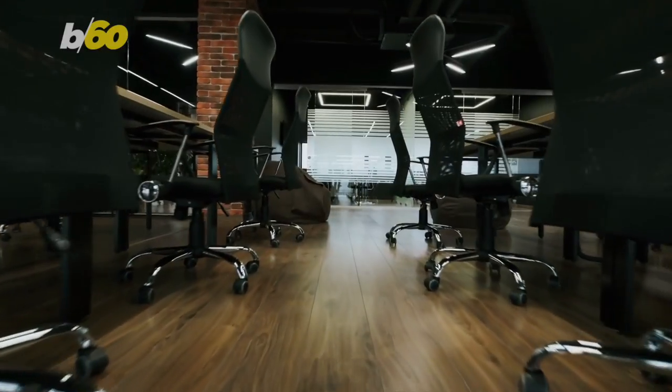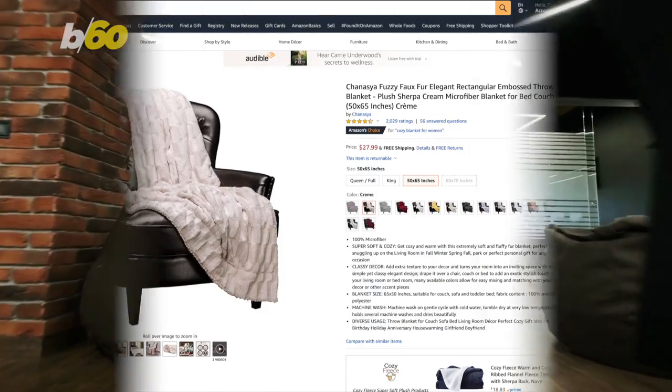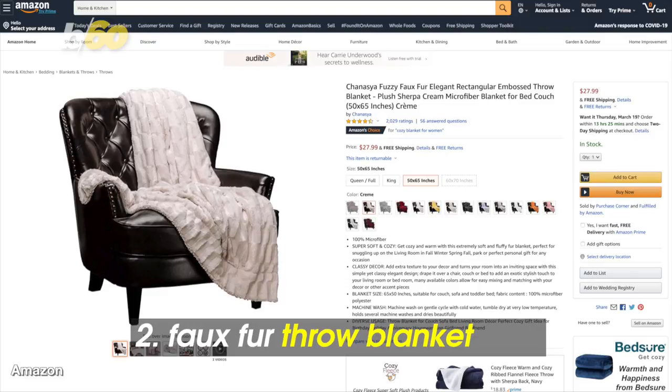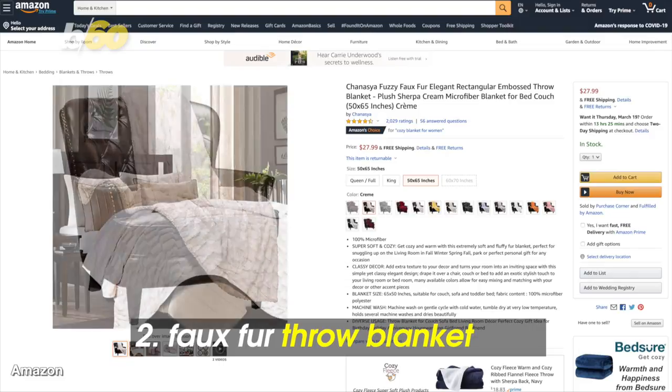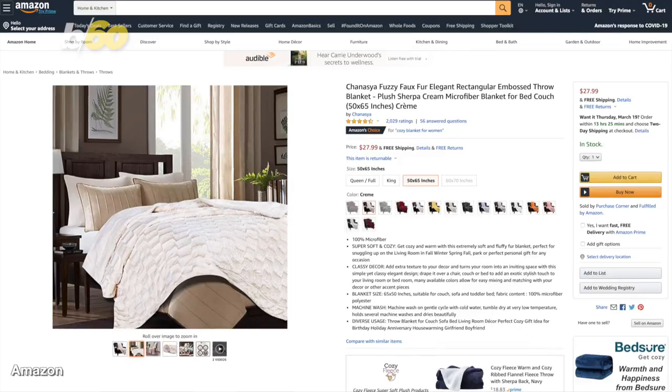The price seems high until you realize some chairs at the office are $200 and up. From a cozy chair to a super soft and cozy throw blanket — this lightweight, breathable, anti-static throw blanket is a great accent piece for the room.